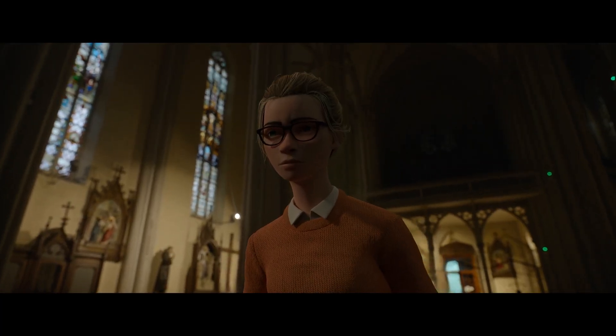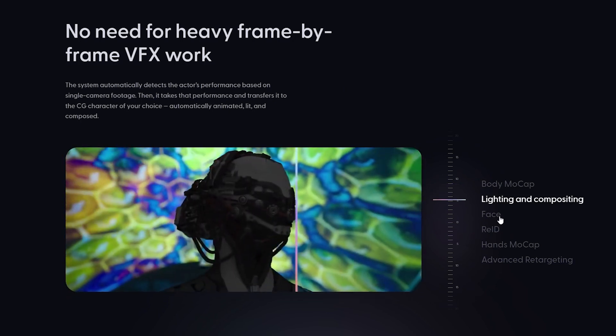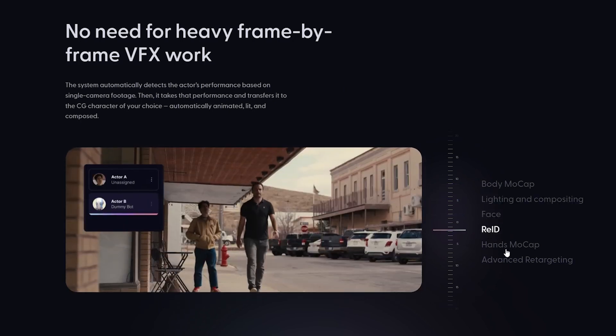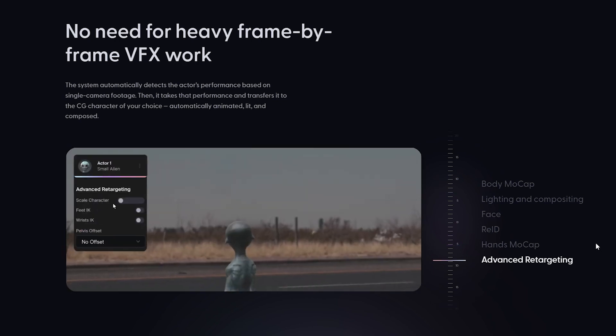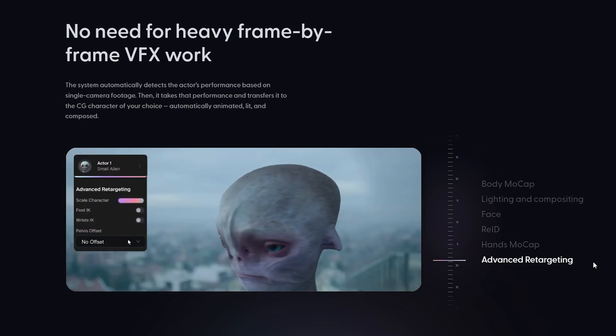But that's not all. Wonder Studio is a web-based editor, so you won't need an expensive graphics card or a super high-end computer to use it. Most of the processing happens in the cloud, behind the scenes, so even those with less powerful computers can take advantage of this amazing tool.